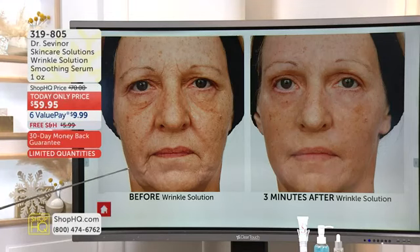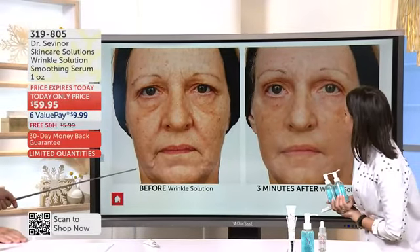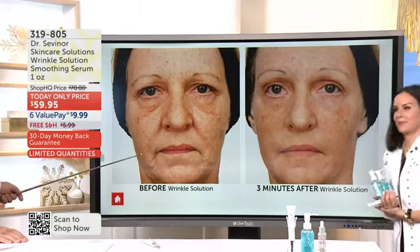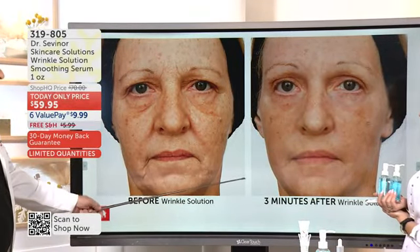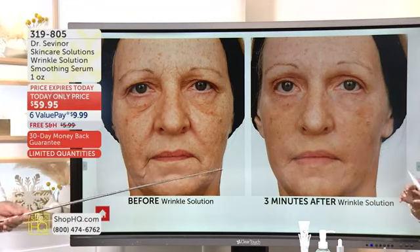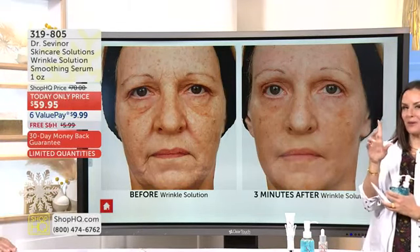Take a look at the texture of her skin. Because we lose collagen and elasticity, we can't stop the clock, even as a plastic surgeon with a scalpel. I've tried to slow the clock down with Wrinkle Solution. Take a look at her jowl line, her nasolabial fold, the size of her pores. In three minutes, she's lifted, she's firmer, she's smoother — and look at the quality of her skin.